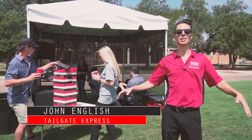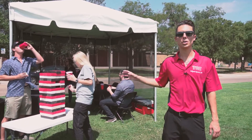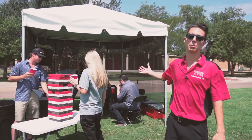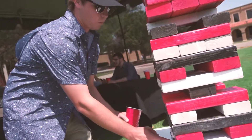What you see behind me is a private VIP setup here at Raider Village on the Engineering Key at Texas Tech. What you can do here is book a private VIP tailgate space. It includes a parking pass — these people behind me parked just on the other side of this building and simply walked here to their VIP tailgate.